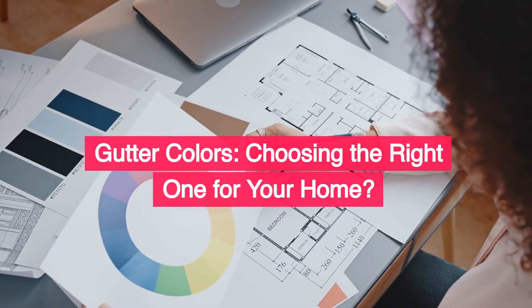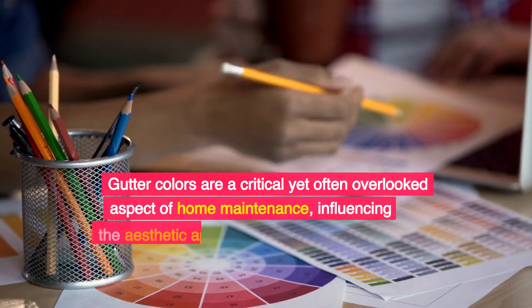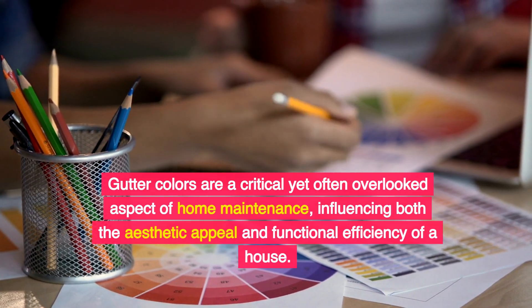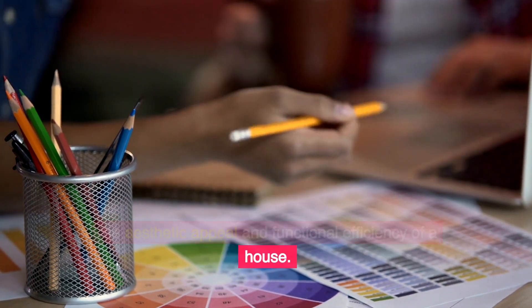Gutter Colors: Choosing the right one for your home. Gutter colors are a critical yet often overlooked aspect of home maintenance, influencing both the aesthetic appeal and functional efficiency of a house.